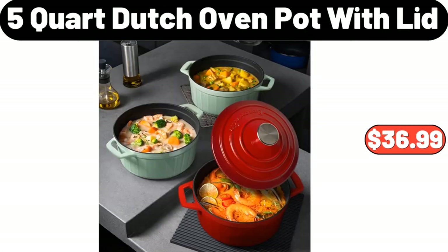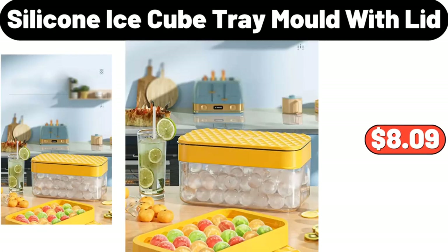5-quart Enamel Dutch Oven Pot with Lid, $36.99. Silicone Ice Cube Tray Mold with Lid, $8.09.